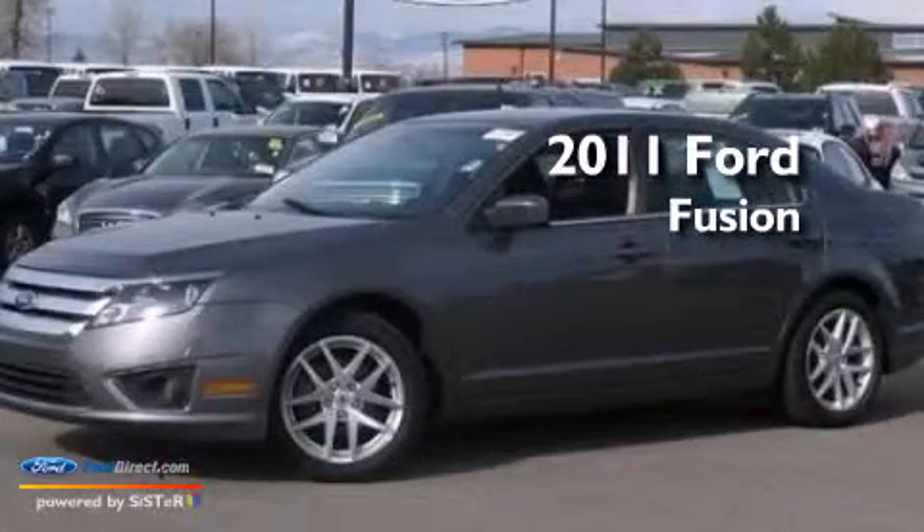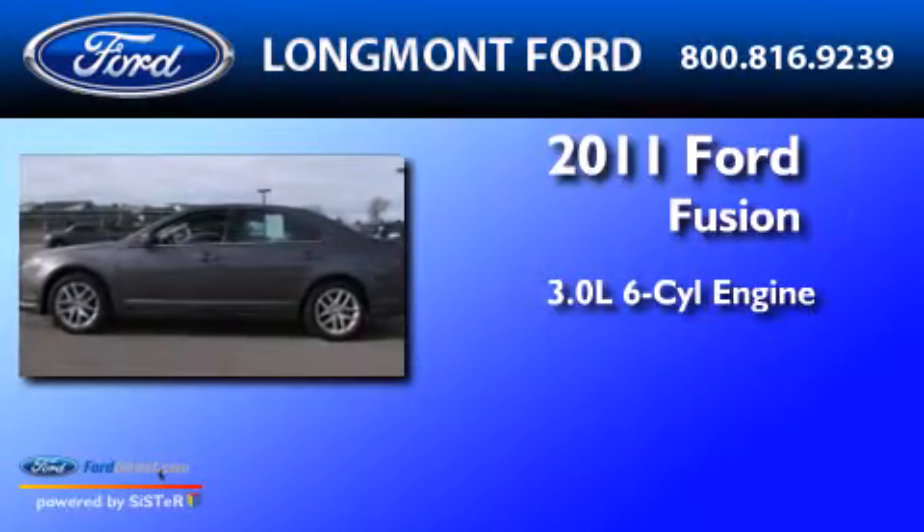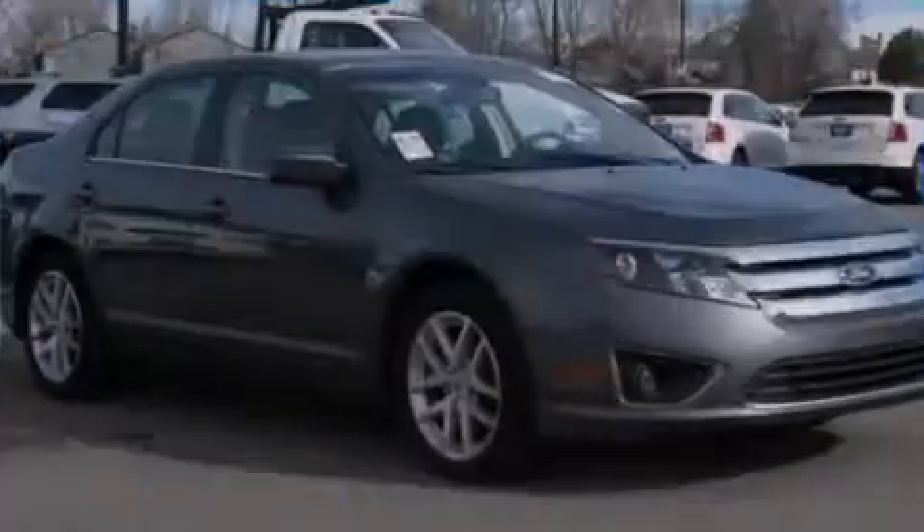This is a 2011 Ford Fusion. It features a 3.0-liter six-cylinder engine, an automatic transmission, and all-wheel drive.